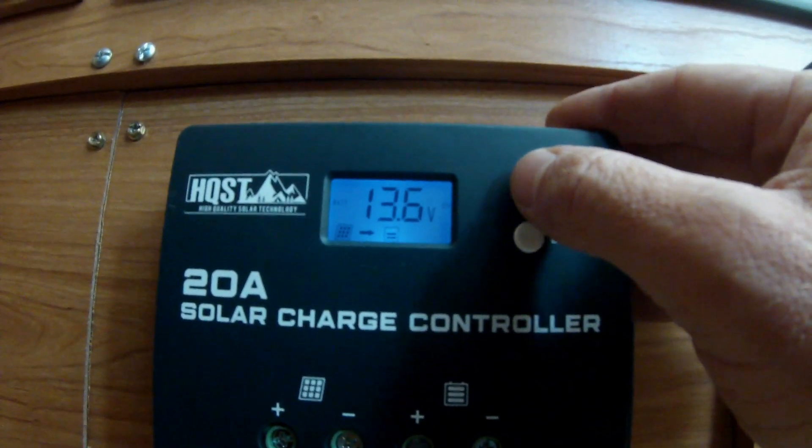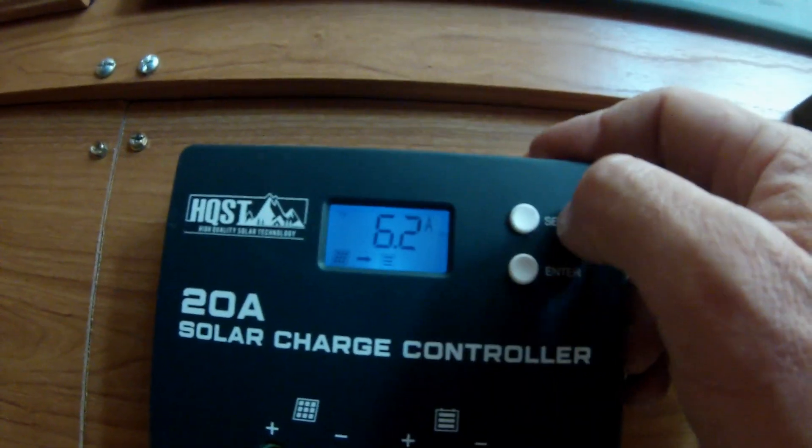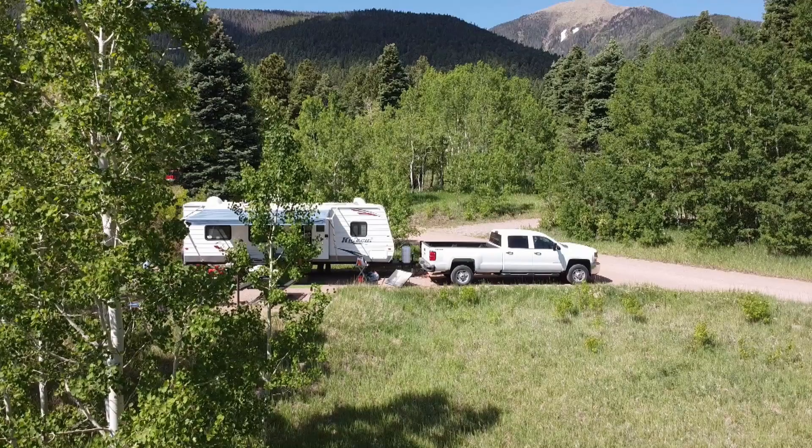Without solar you would be depleting your battery resources, and I've heard of cases where if your camper's battery gets too low while hooked up to your tow vehicle, you can actually start draining your tow vehicle's battery. With solar you don't have to worry about that — your batteries are always charging as long as the sun's out.